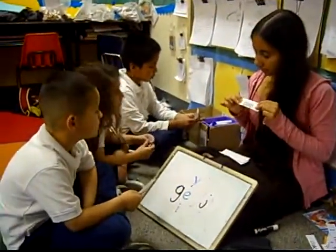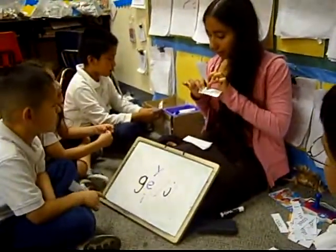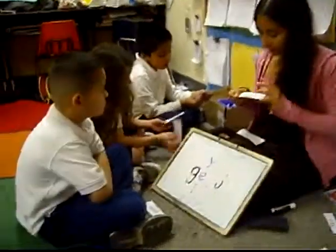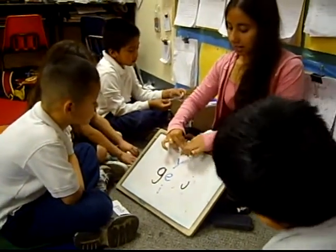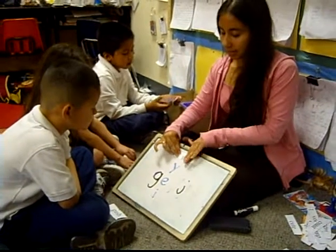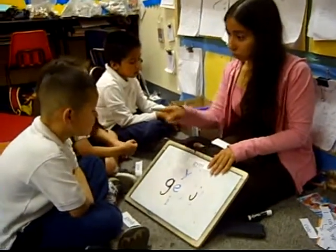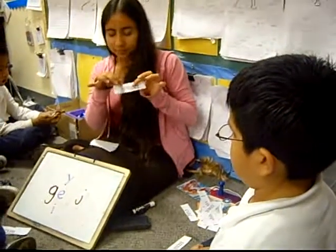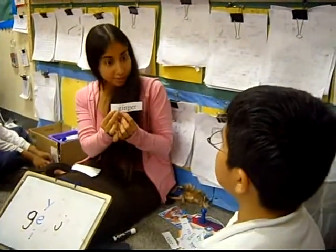Kaelin, your turn. Good. Alright, Jonathan, look at the second letter. It's a Y. What sound does the first letter need to make? J. Sound it out for me. Jim. Jim. Excellent, Jonathan. Alright, Niko. This one's tricky because it has — well, I'll let you see if you can figure it out. Ginger. Ginger. Excellent.